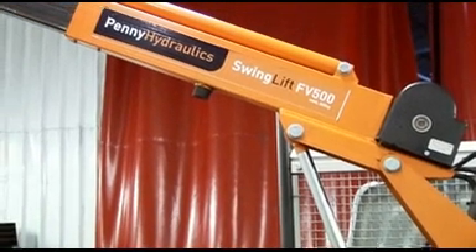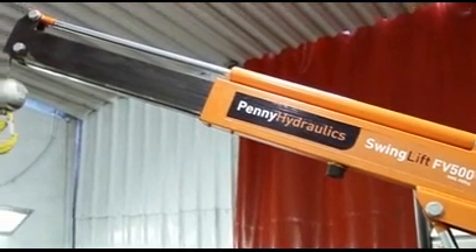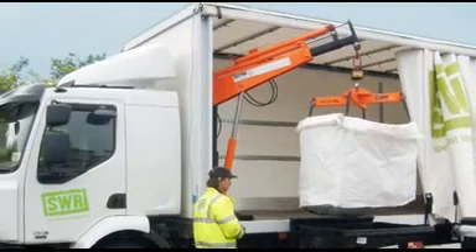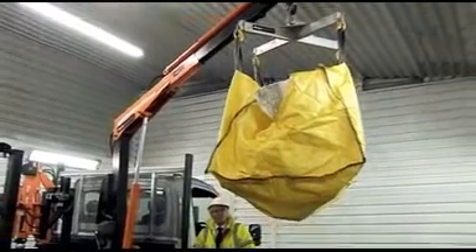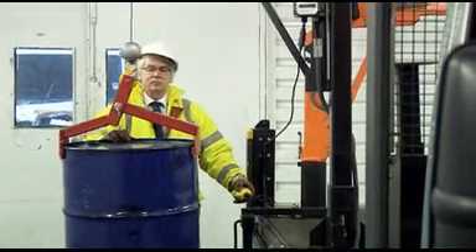They are ideal for general load handling, and applications where the load size may vary, or where items cannot be easily moved towards the vehicle. Cranes can also be designed to provide access to both sides and the rear of a vehicle if required, and a wide range of accessories ensures that loads are always handled securely.